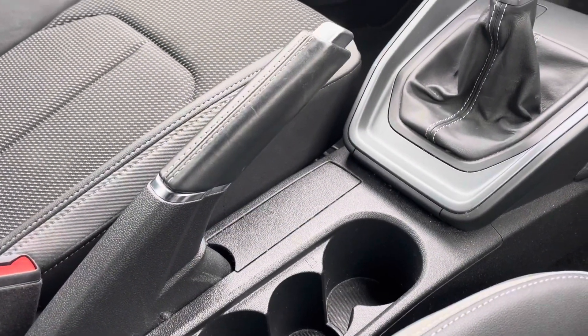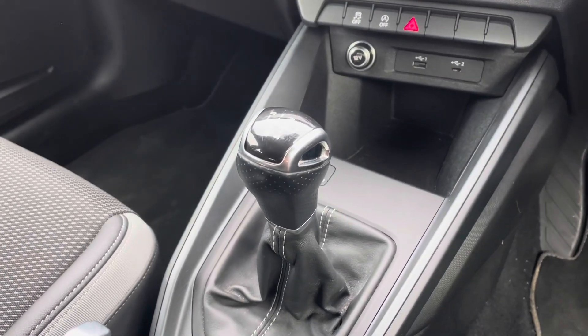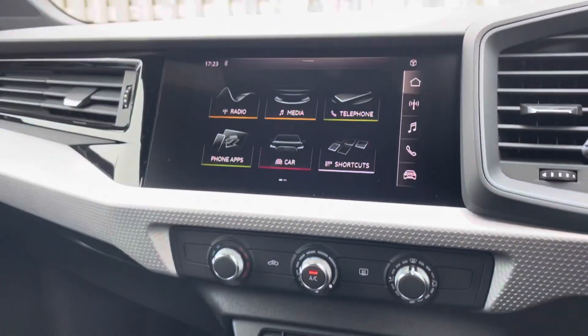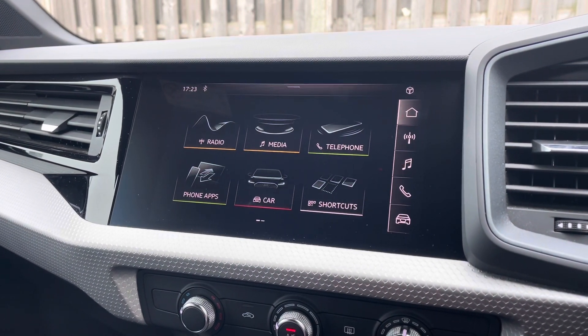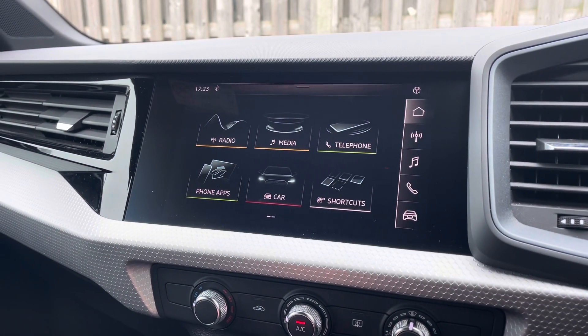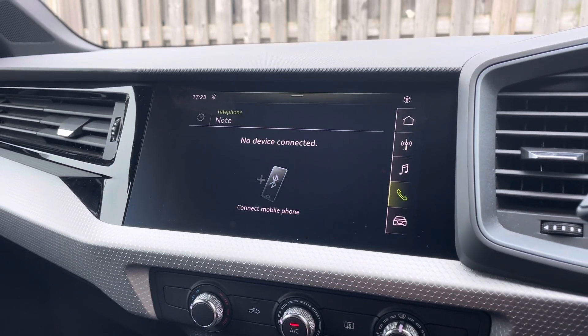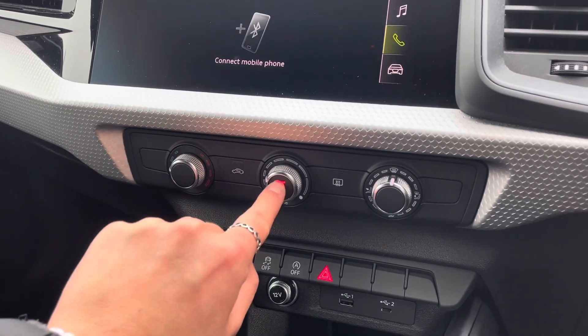In the centre console, you have both a USB and USB-C port, as well as the vehicle's five-speed manual gear selector. Sitting at the top of this fantastic range of equipment, you have the vehicle's MMI Radio Plus, providing you with this high-resolution touchscreen colour display. On here, you'll find all information about the vehicle, as well as DAB Digital Radio and Audi smartphone interface. Just below, you also have the vehicle's manual air conditioning system.